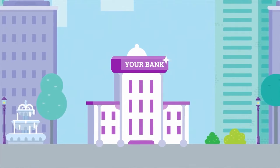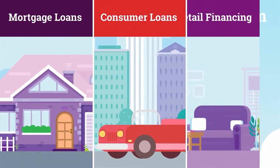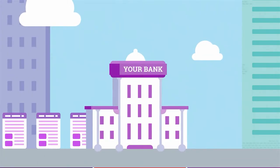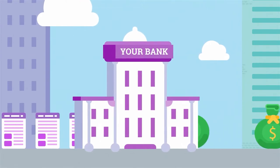To help you build the bank you want to become, we offer a cloud-based core banking platform. It lets you quickly launch new products and innovations to the market without costly development. Our modular market-ready solutions use a pay-as-you-grow model so you can grow at your own pace.